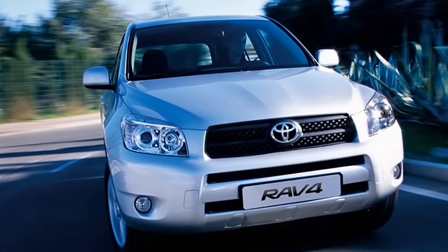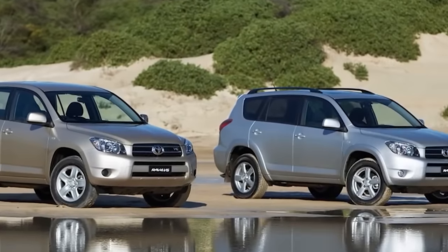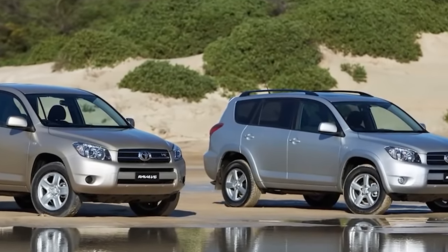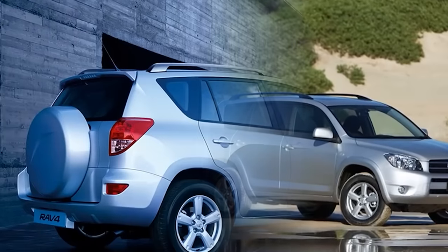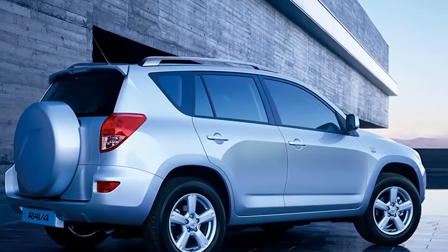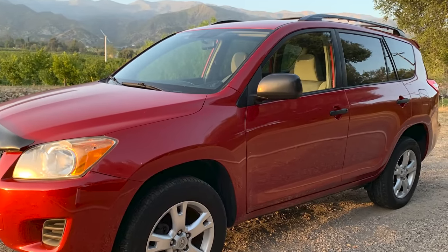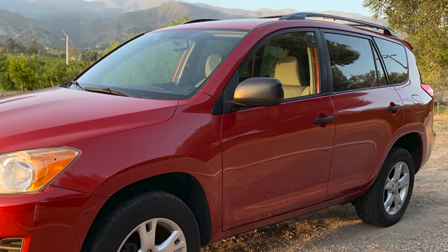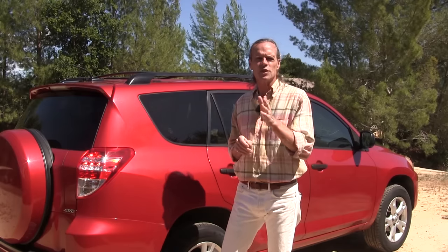The third generation ran from 2006 through 2012. Side airbags were offered throughout, but there was a very important improvement in 2007 with side airbags now being offered as standard equipment on all models. A mid-cycle refresh in 2009 vastly improved the RAV4 in many ways, making the 2009 and later models the very best of this generation.